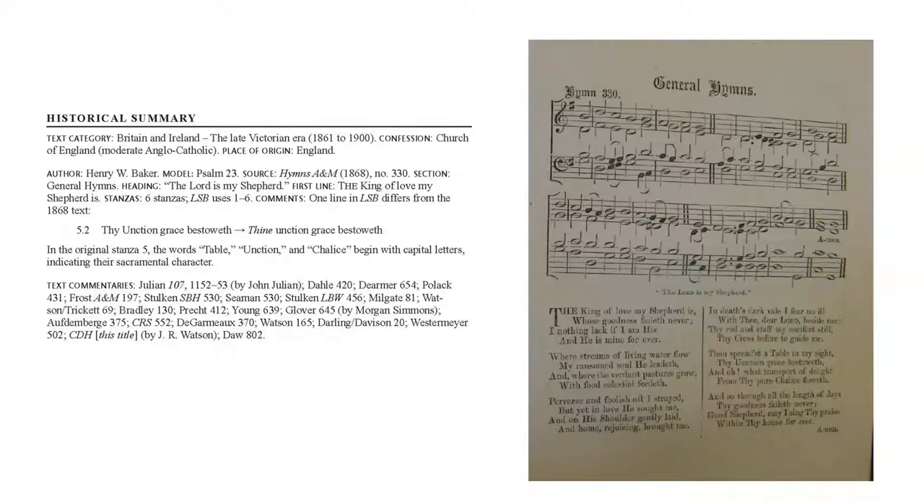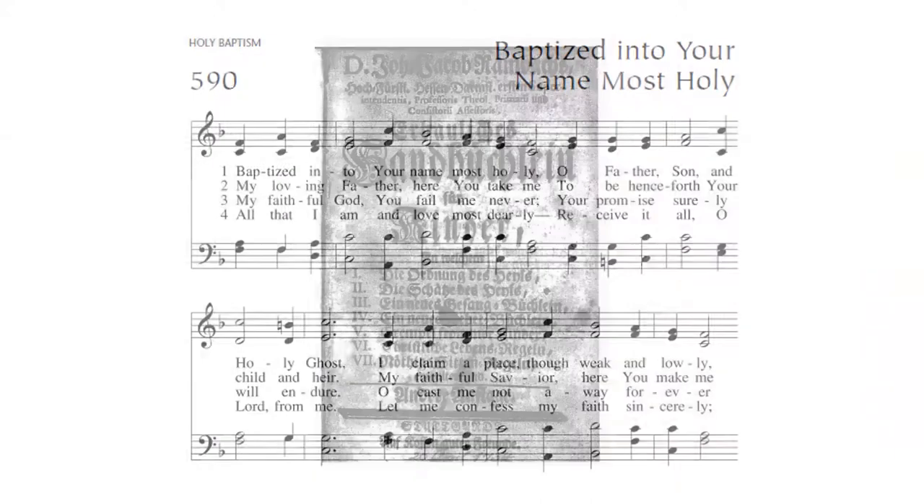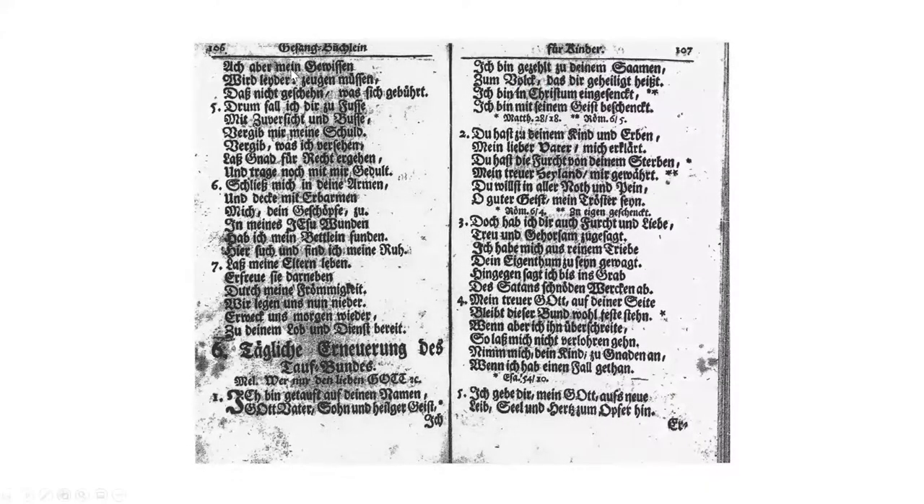Let's look at a slightly more complex example: hymn 590 in LSB, Baptized into Your Name Most Holy. This is a four-stanza German hymn that has been translated into English. The German hymn originally comes from Johann Jakob Rambach's Erbauliches Handbüchlein für Kinder, published in 1734. Stanza one is Ich bin getauft auf deinen Namen, followed by stanzas two, three, four, and five.